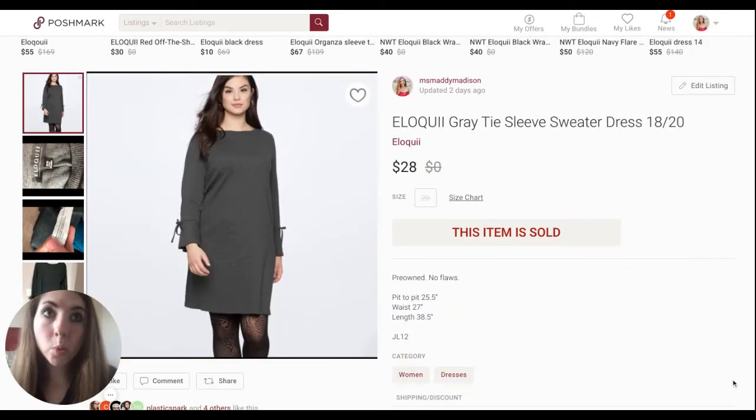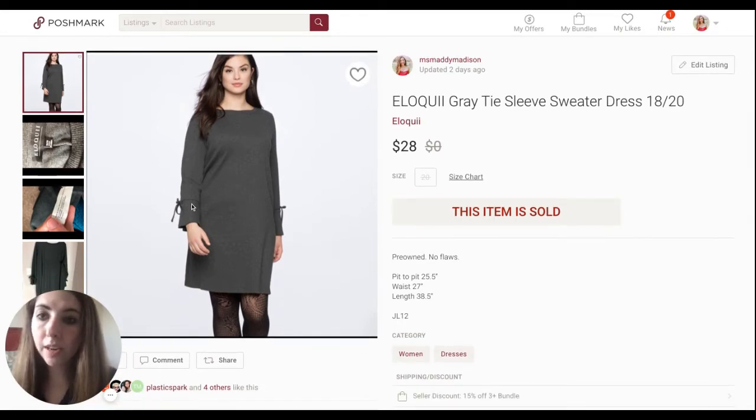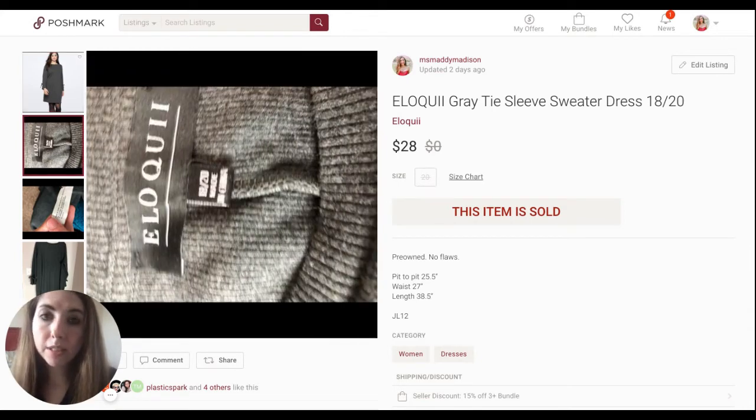The next item to sell was something I sourced on my Houston trip in mid-July. This is an Eloquii gray tie sleeve sweater dress in a size 18/20. This sold for $28. It was really cute with the little bow detail on the sleeves. Eloquii is a fantastic plus size brand — in my experience, the most sellable of the plus size brands that I pick up.